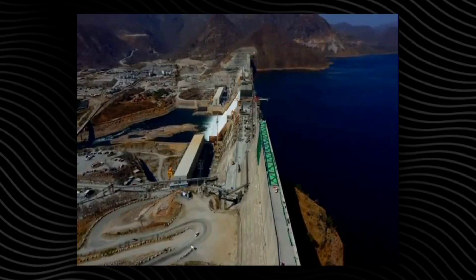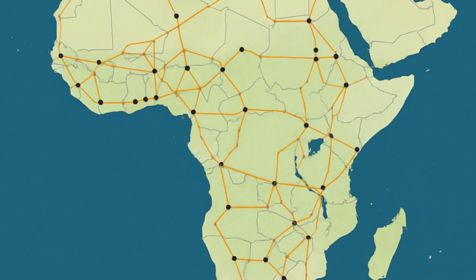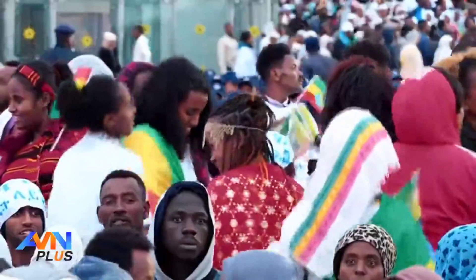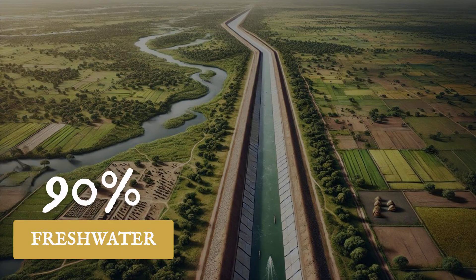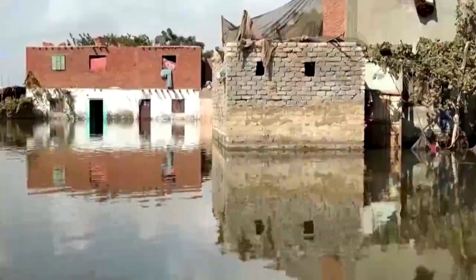Three nations, three irreconcilable interests. Ethiopia wants to turn the Grand Ethiopian Renaissance Dam into a regional powerhouse, targeting $1 billion a year in electricity exports to neighbors like Sudan, Kenya, and even Egypt. For Addis Ababa, the dam is more than a source of pride — it's a ticket to economic transformation, paid for by citizens who bought bonds and gave up salaries. Egypt, by contrast, faces a stark reality: more than 90% of its water comes from the Nile. The river feeds its crops, fills its taps, and sustains over 100 million people. Any reduction in flow threatens farms, factories, and the heart of Egyptian society. Cairo's officials call the Grand Ethiopian Renaissance Dam an existential threat, warning that a single miscalculation upstream could bring disaster downstream.